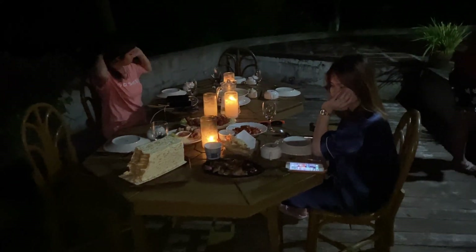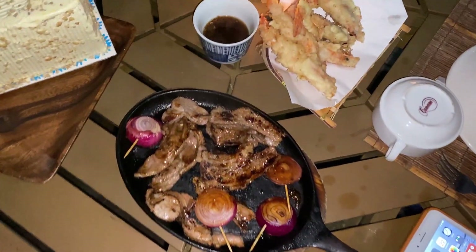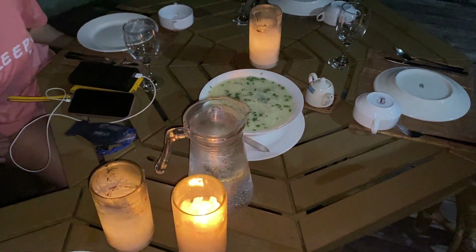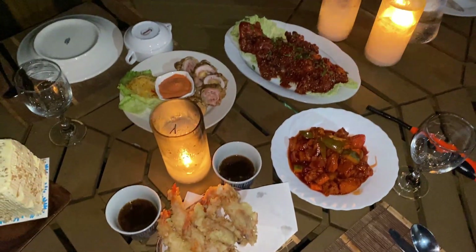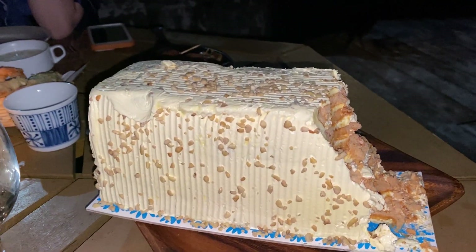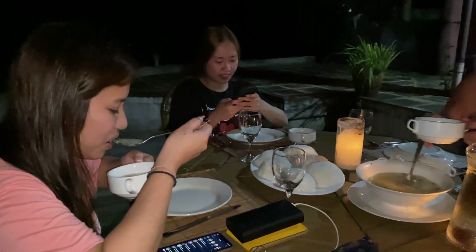Ayan guys, nagpa-set up kami ng table dito sa deck for our dinner. Meron kami ng beef tepanyaki, tempura, cordon bleu chicken, sweet and sour pork, tapos mushroom soup. Hindi kami natuloy sa party kasi walang available na mag-hantay at sundo. And guys, ito yung sans rival — kinain ko yung part na to, tapos meron pa akong ambag dyan. Ako rin yung naghintay doon sa waiting area at nagbitbet hanggang port. So kakain na kami!